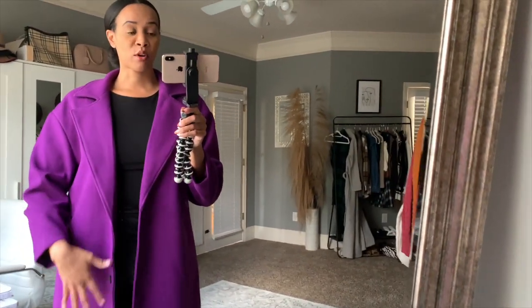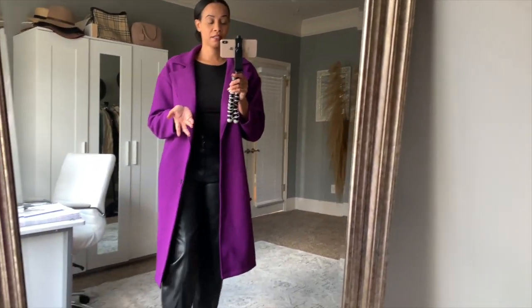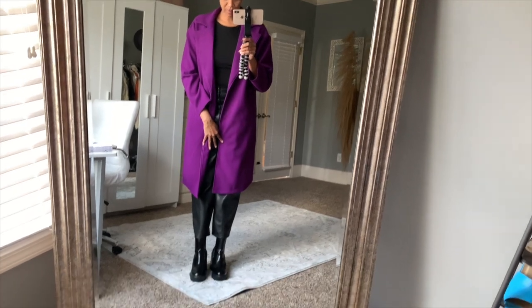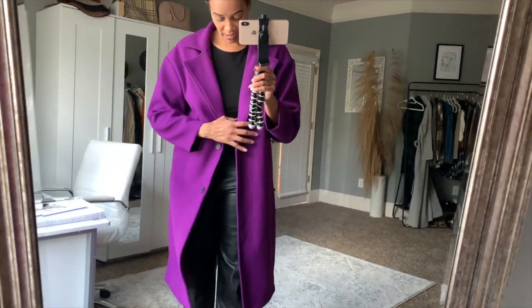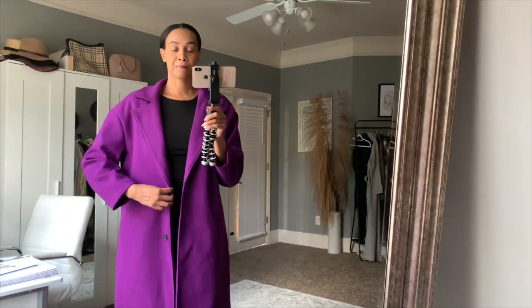All these pieces are an extra large. This purple long coat is very roomy — I got it oversized because I wanted to be able to layer big sweaters underneath it. It goes down to just a little past my knees, and I'm five-seven for reference. It's not true to the color you're seeing on screen — it's definitely more of a Barney purple color.